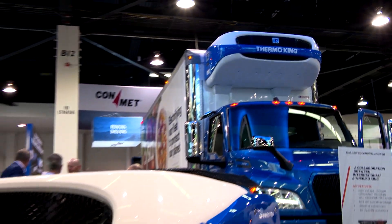At Thermo King, sustainability is a way of life. It's in our DNA to constantly innovate for our customers, as you can see in our most efficient low-emissions diesel-powered refrigeration units and now our fully electric refrigeration units as well, making us the best partner for our customers as they go through their journey to decarbonization.